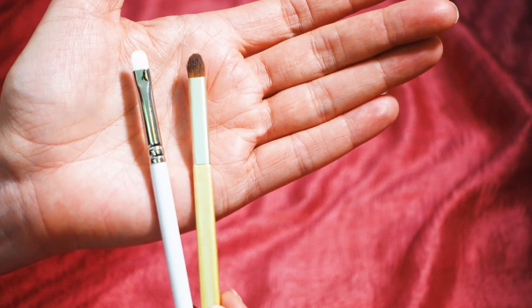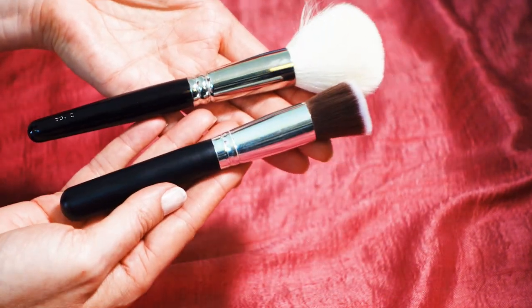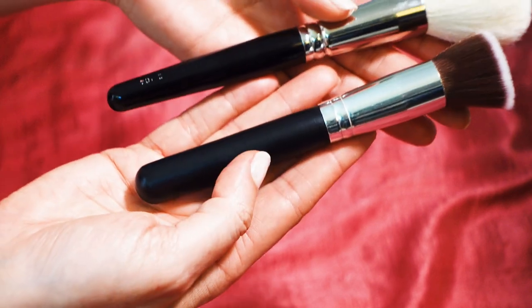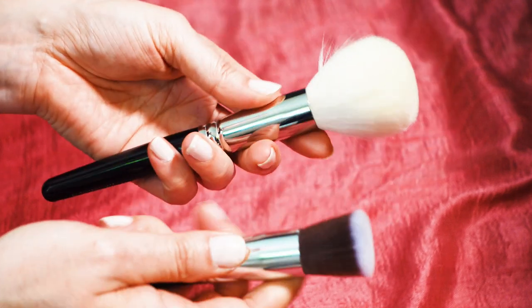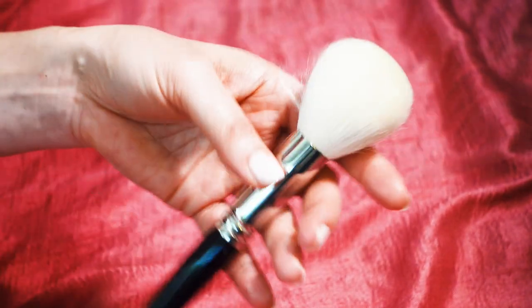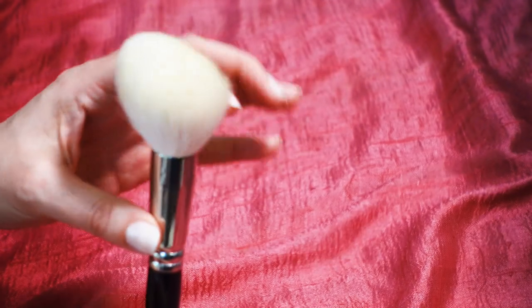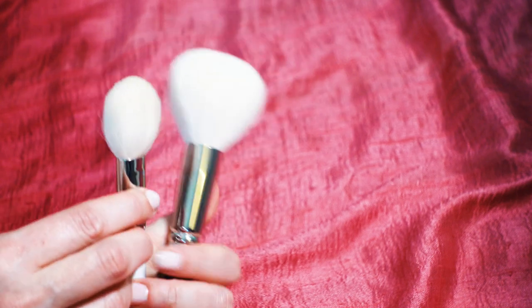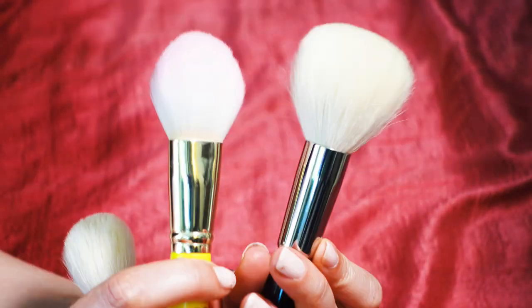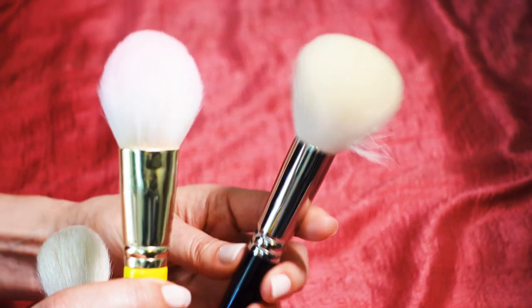This is a giant powder brush from Hakuhodo. It bears some resemblance to the beauty supply store brush in terms of ferrule size, but you can see the difference: a lacquered wooden handle versus plastic, and the quality and heavier gauge of the polished metal — these little details set it apart. This is wonderful for dusting on a finishing powder loosely. I wouldn't necessarily use this for setting powder — I prefer a smaller brush for that. This larger one is for finishing powder, specifically when I want to add a little luminousness over my face, like with the Hourglass powders.